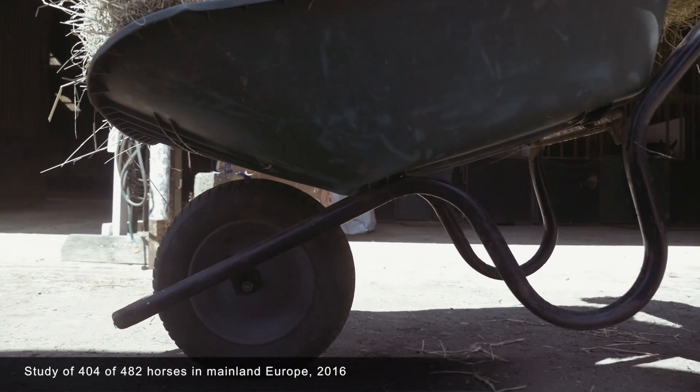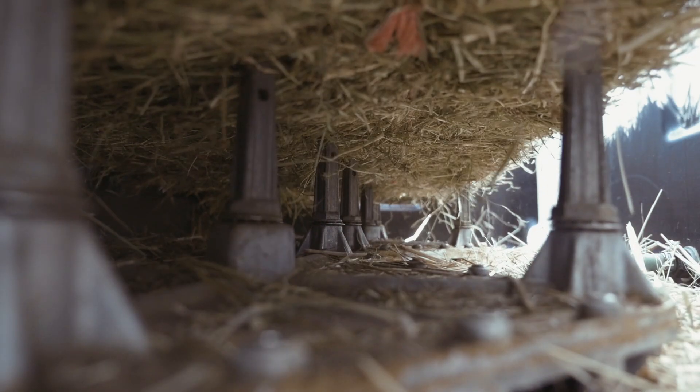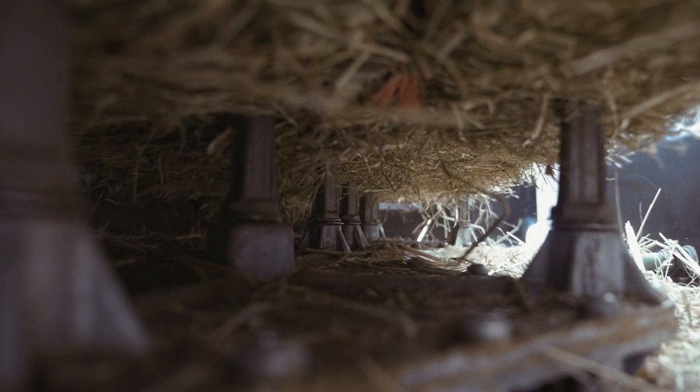A recent study by Dr. Julie de Villier and Dr. Emmanuelle van Urk-Westergren showed that 84% of horses studied were suffering from inflammatory airway disease. The same study found that steaming hay with Hay Gain reduced the incidence of IAD by 63%.